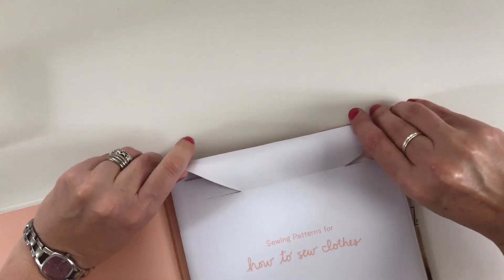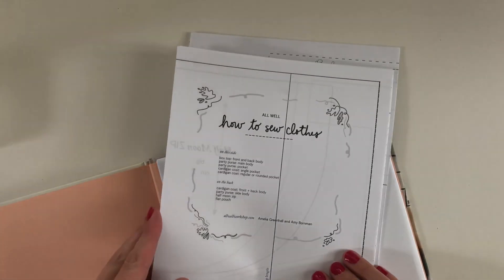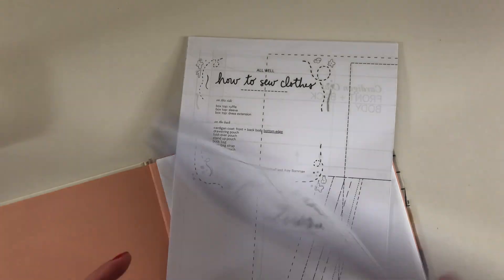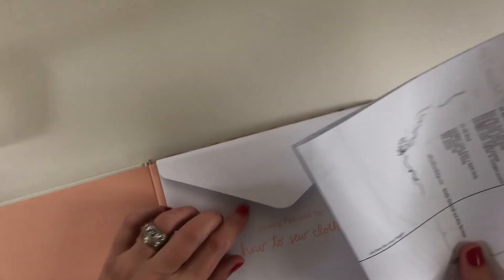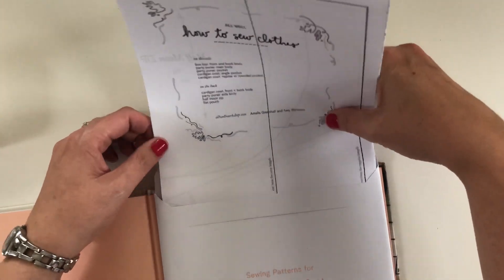Let's see if we can open this without damage. That's a cute little flat there — look at this! This is so much easier than trying to get my printer to work. You've got a big fold-out, and this one here is the boxy top pattern and the ruffle. So easy! I 100% recommend this book — big ten out of ten.